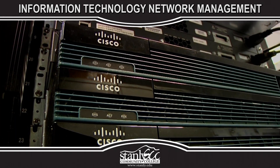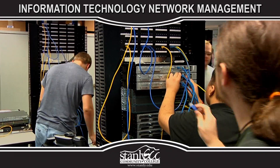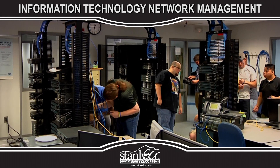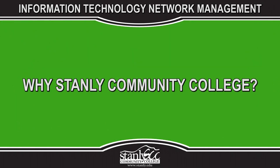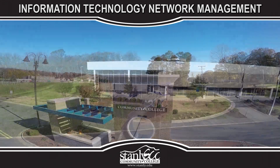What are my career choices? Graduates may find employment in entry-level jobs as local area network managers, network operators, network analysts, and network technicians. Graduates may also be qualified to take certification examinations for various network industry certifications, depending on the local program.